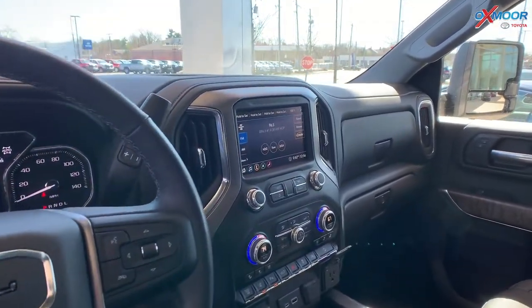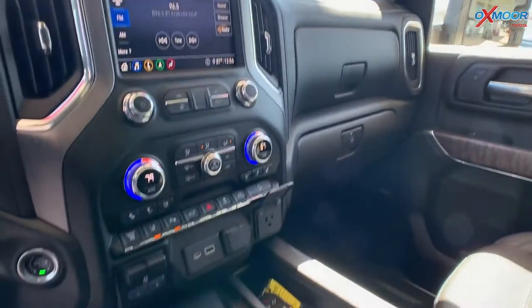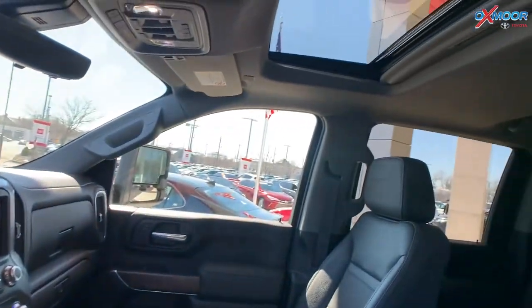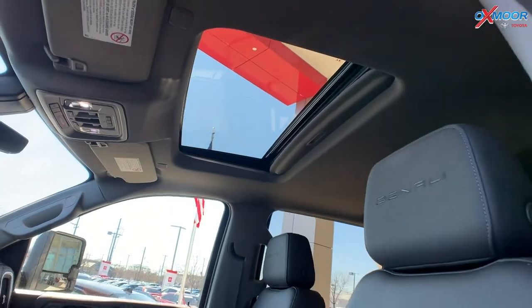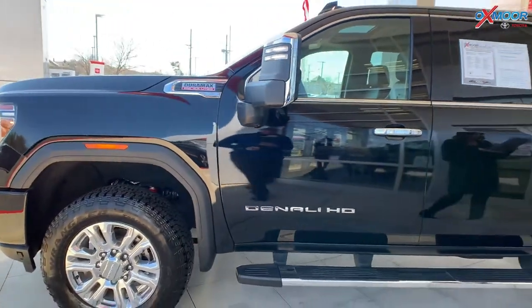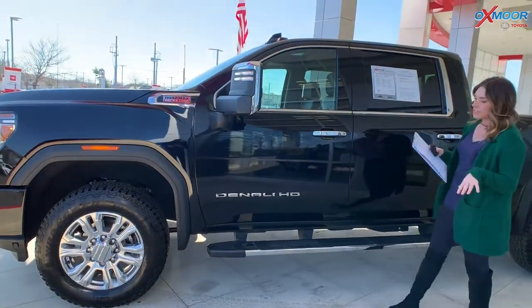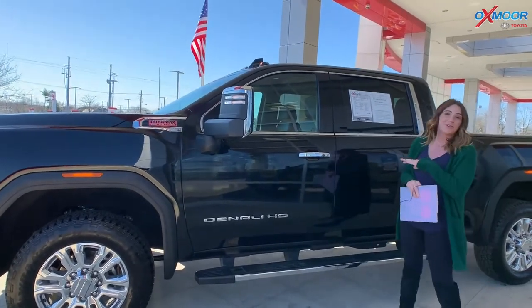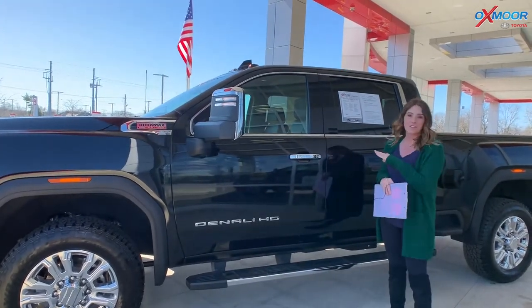There's a sunroof, leather heated seating, and Bose audio. The vehicle had one owner with a clean Carfax. The interior color is jet black. Mileage is 5,449. The price is $74,000. This vehicle does have the lowest mileage and is the best value within 300 miles.